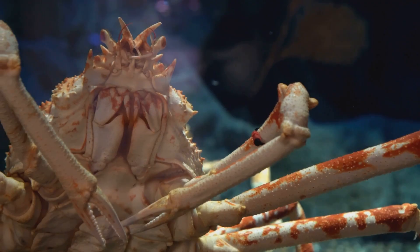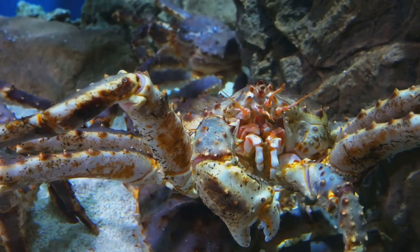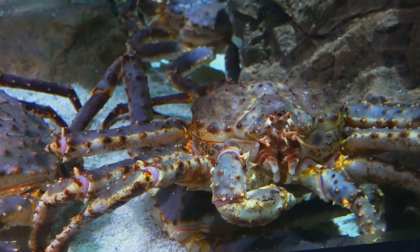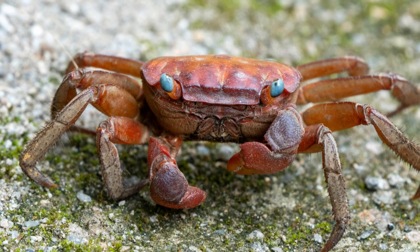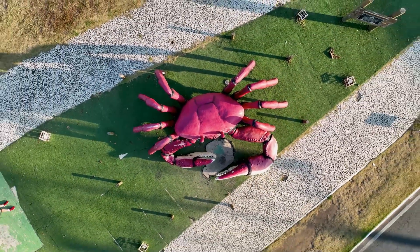Here's a surprising fact: carcinization is an evolutionary phenomenon in which different groups of crustaceans independently evolved to assume a crab-like body shape. This has happened at least five times in evolutionary history. No other animal form has inspired so many transformations.